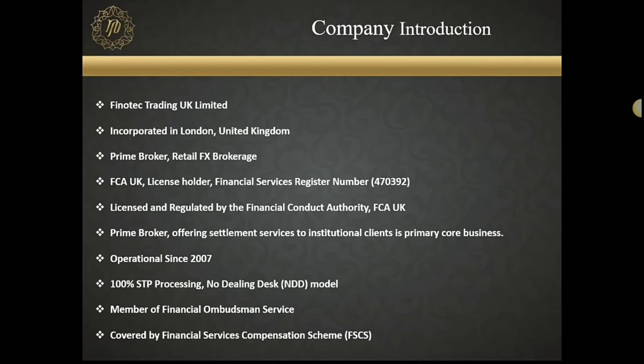The company's name is Finotec Trading UK Limited. It's incorporated in London, United Kingdom. The FCA oversees all financial transactions and financial institutions under Great Britain, United Kingdom. Our license number is there and all this is available online, so please feel free to look us up. Our primary business is actually as a prime broker, which means that we offer liquidity from liquidity providers to various other brokers.